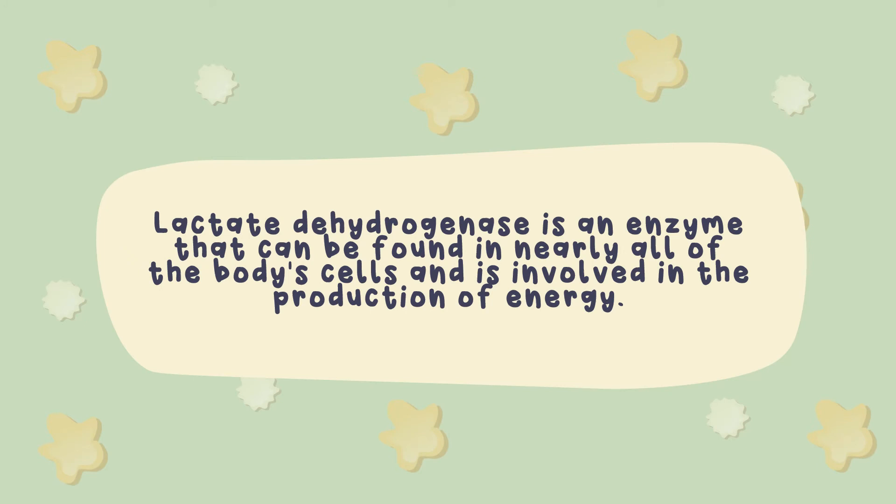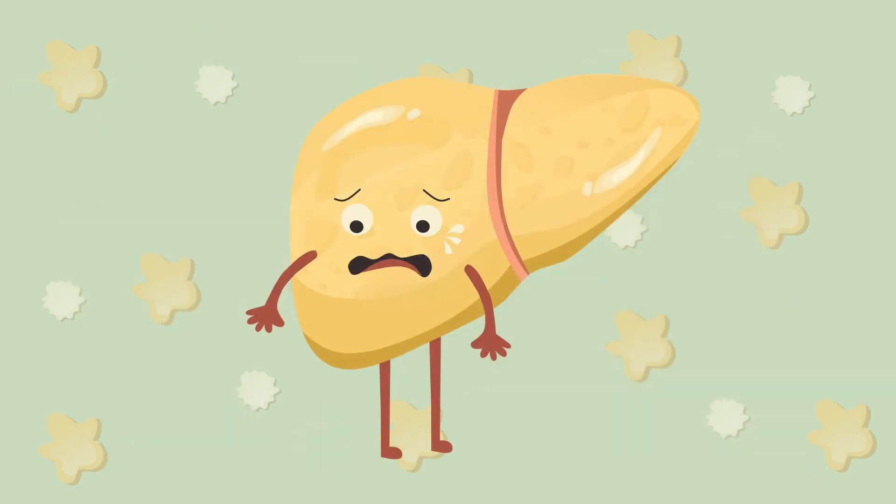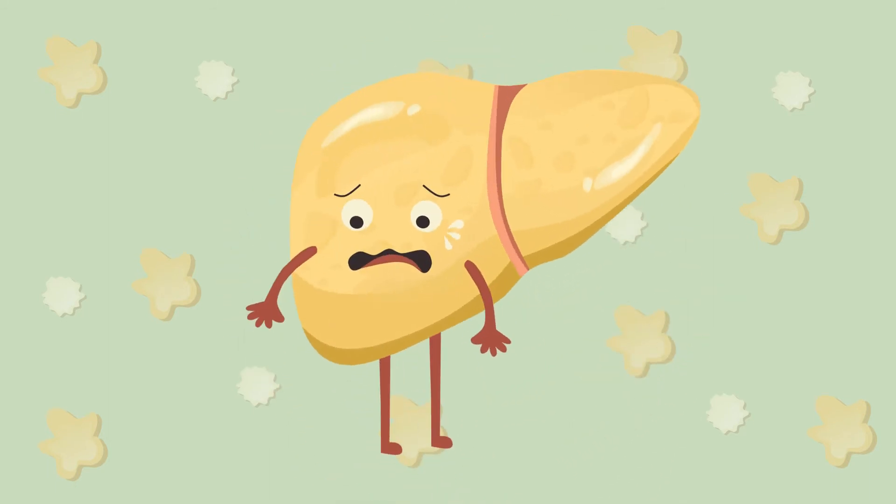Lactate dehydrogenase is an enzyme that can be found in nearly all the body's cells and is involved in the production of energy. The highest concentrations of LDH can be found in the heart and liver cells, as well as the muscles, kidneys, lungs, and blood cells. Tissue injury or illness is typically indicated by elevated LDH levels. Anemia is a condition that results in elevated LDH levels, while this may also indicate irritable bowel syndrome or ailment of the liver.